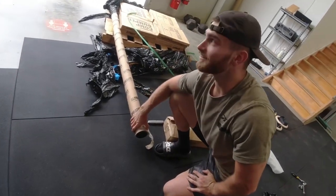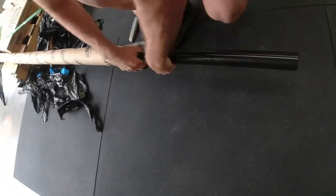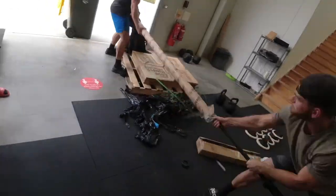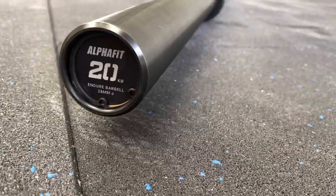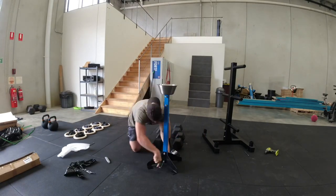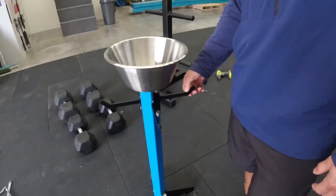I reckon this could be one of my favorite pieces that I've ordered. What are these for? For your hat.